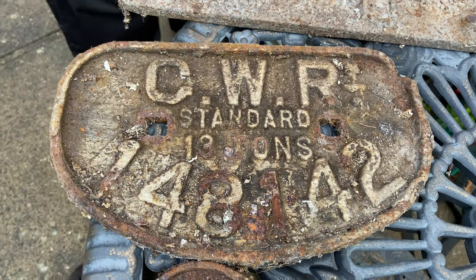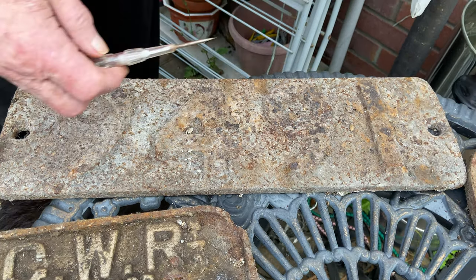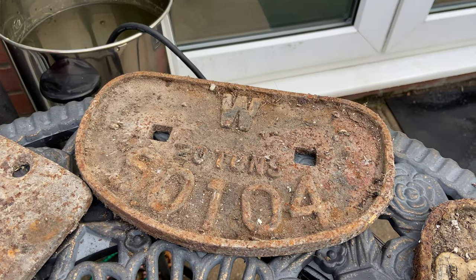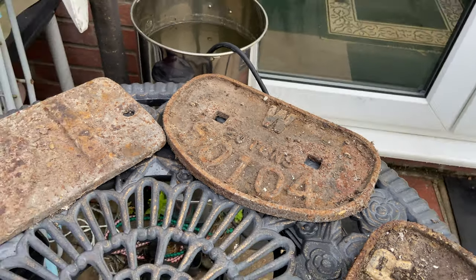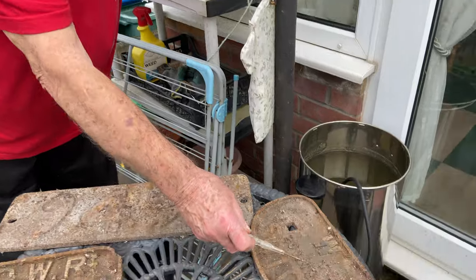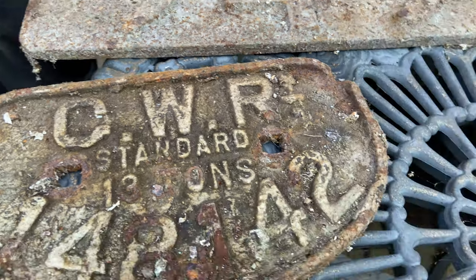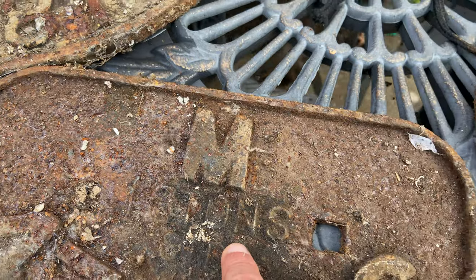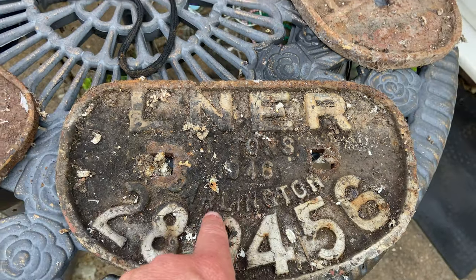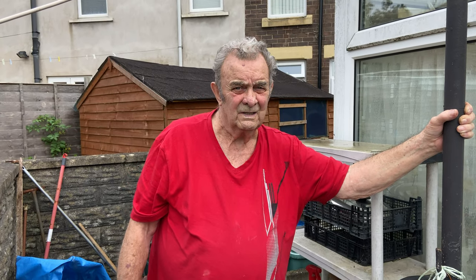Great Western Railway — GWR. What's the number on that one? Nine four nine one — that's off a steam engine locomotive. And this is a Western Region one. There's not many of these about. That's off a 20-tonner — 20 tons. That one there is 13 tons, and the biggest one is 21 tons. How many years did you cut up these old trains? Over 10 years.